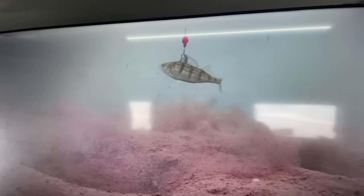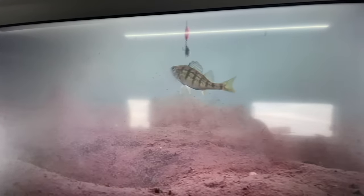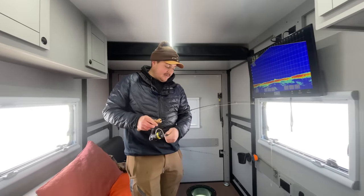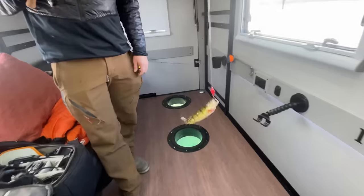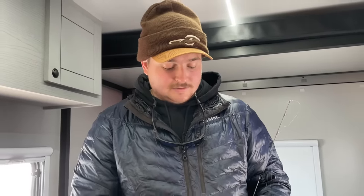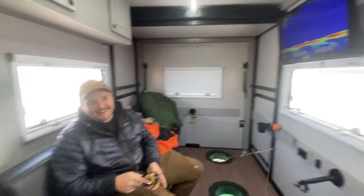I missed it — that's a catch! First fish of the trip, we got a perchy! Only took a minute. They're little, they're so small — come night there should be some bigger ones. I'm gonna get a rattle reel set up.